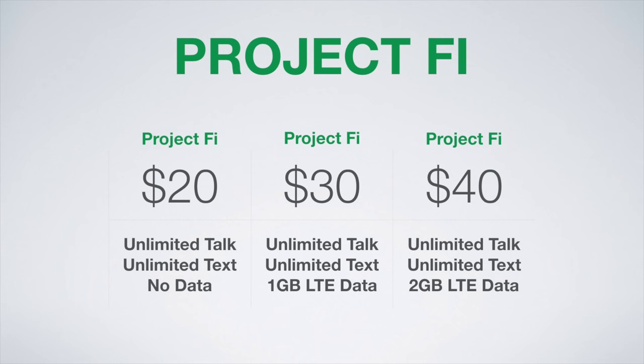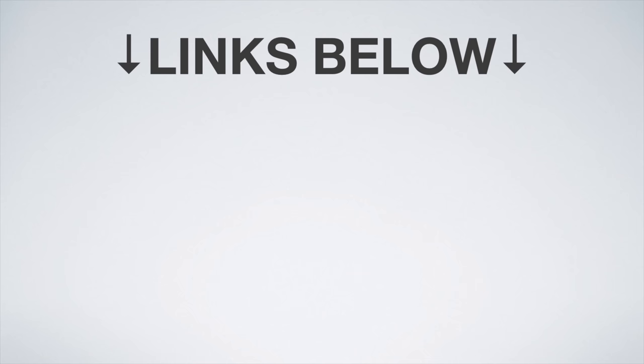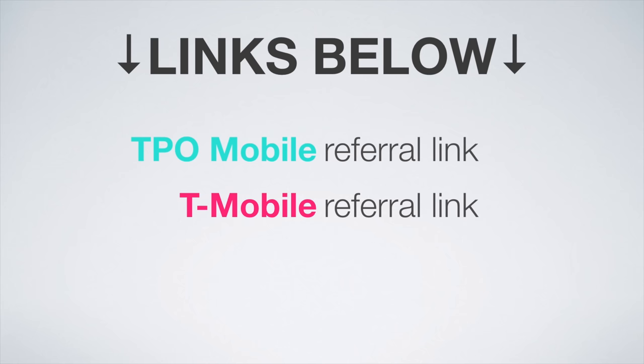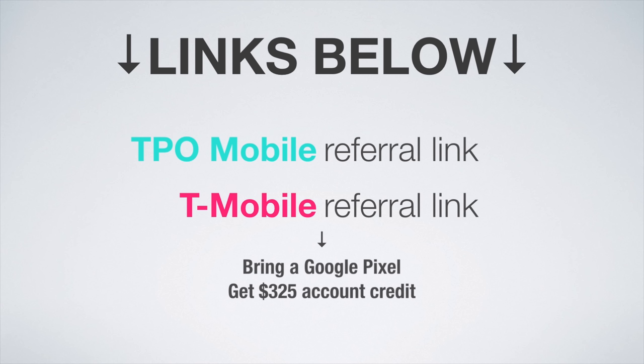That wraps up this video. I will leave links to all of the plans I mentioned in the video description, as well as my TPO Mobile and T-Mobile referral links. If you're interested in signing up with either, do consider using my referral links as it helps support the channel. T-Mobile is also running a killer deal right now where if you bring the Google Pixel to T-Mobile, you get $325 of account credit and a free SIM card. Everything will be linked below, so be sure to check that out. Thank you very much for watching, and I'll see you next time.